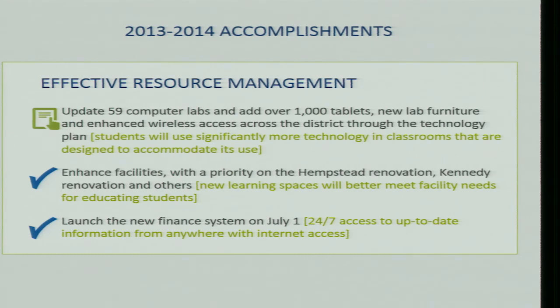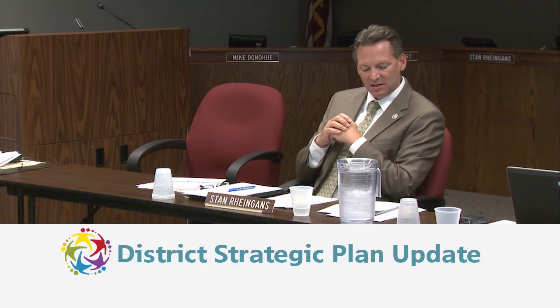The new finance system was successfully launched on July 1st. The team launched a much more automated finance and payroll system that is interactive, allowing employees to adjust their insurance, sign contracts, and complete other tasks electronically.